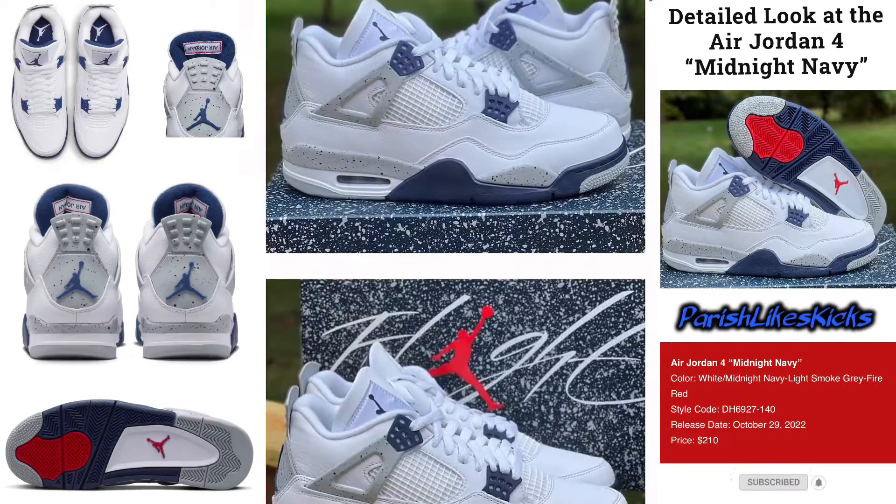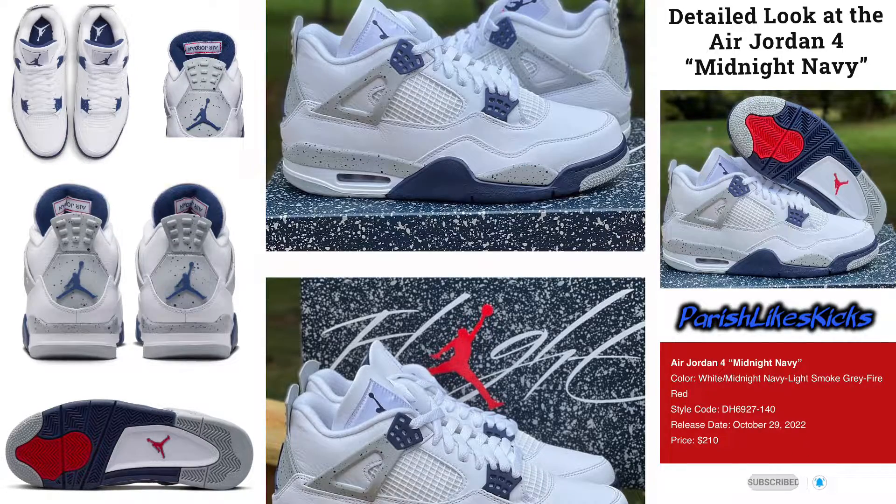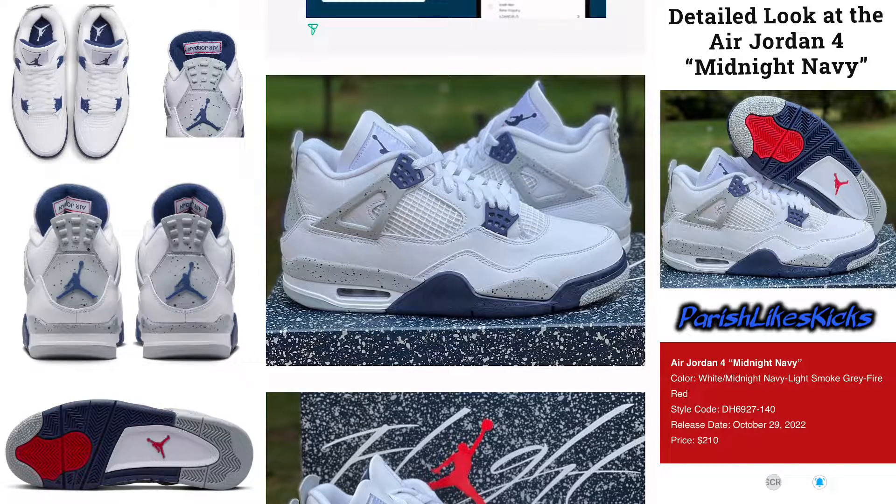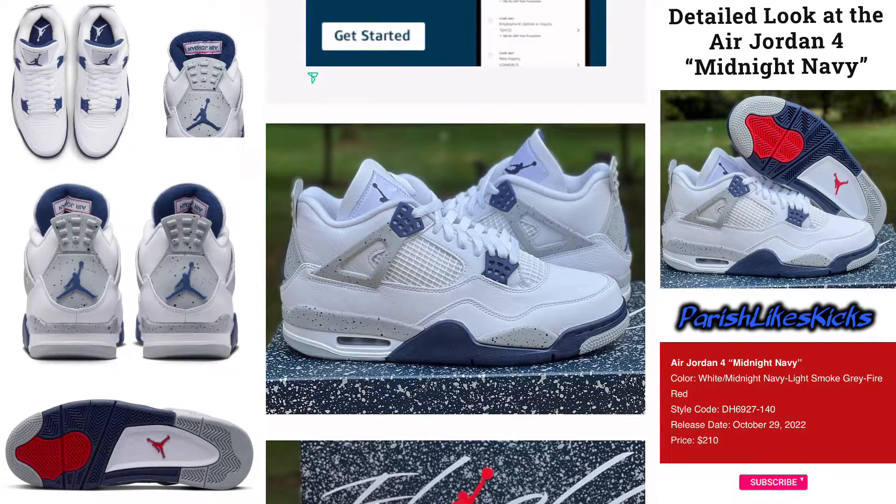Let's go ahead and take a look at these pictures. I like the box too — the box alone looks nice, I ain't gonna lie. This is a clean, clean shoe, man — definitely reminds me of the other shoe as well.